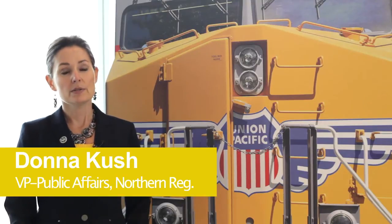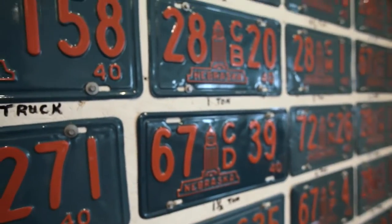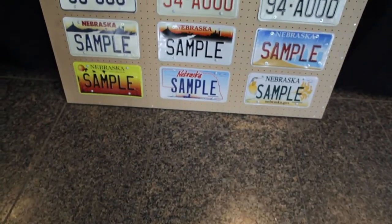As part of our 150th anniversary celebration, we wanted to do something very special that would have a great impact and a lasting mark. We thought, what better way than to have a license plate — something that would be seen across the state of Nebraska and in nearby states.